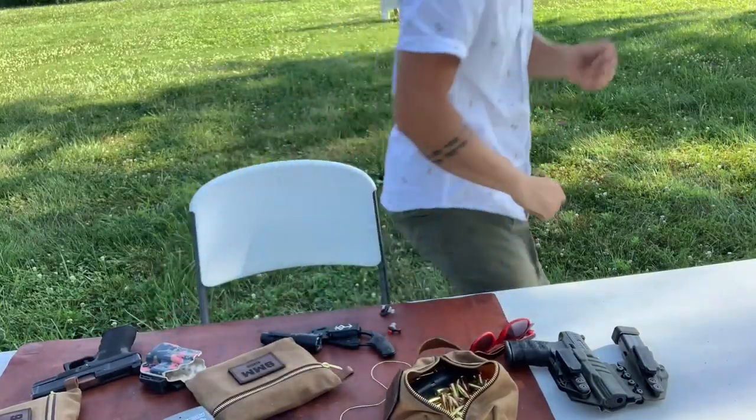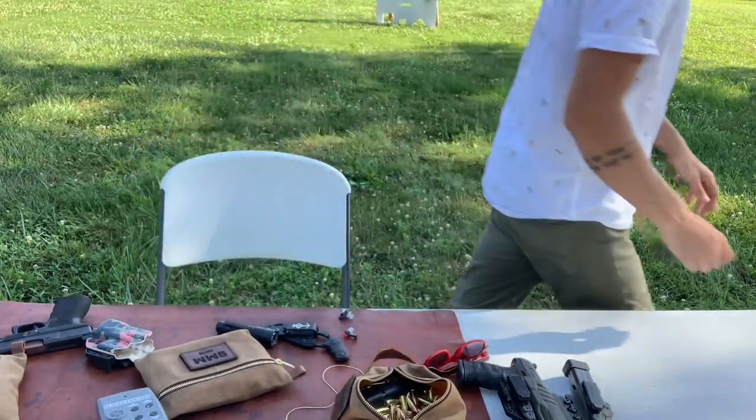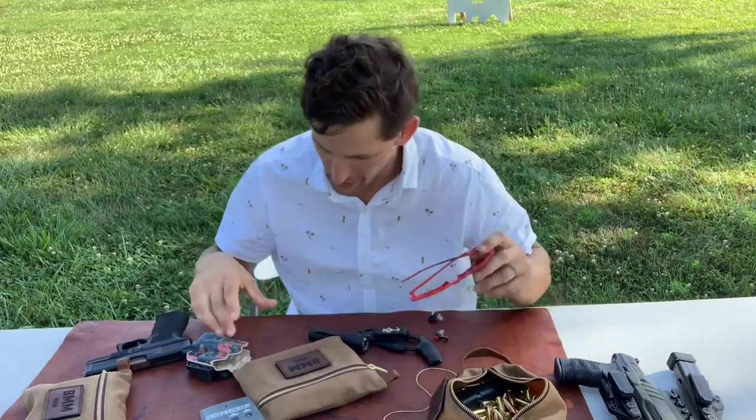Hey guys, welcome to my office. Hey guys, welcome to my office as I break it down for you with the TXC X1.